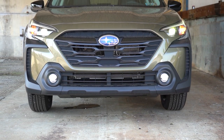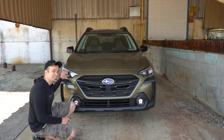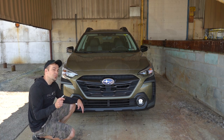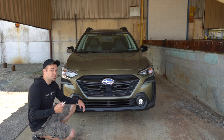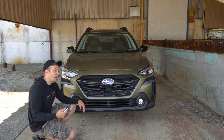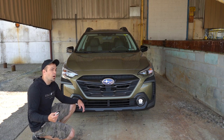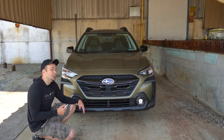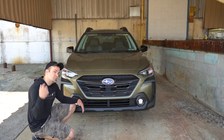My very favorite part about most Subarus — and something about 90% of other manufacturers don't do — is that these are LED steering-responsive headlights. When you're going around a bend at night, those headlights swivel based on your steering angle to better illuminate what's around that bend. You're less likely to hit a deer, a pedestrian, or a cyclist. It's definitely a plus for visibility at night and really a safety feature in itself.